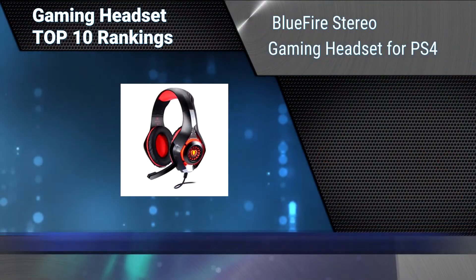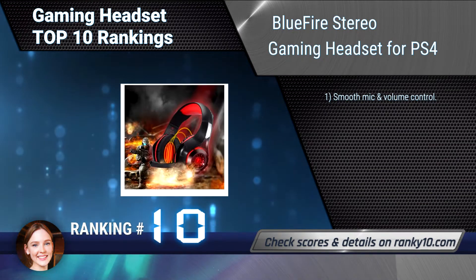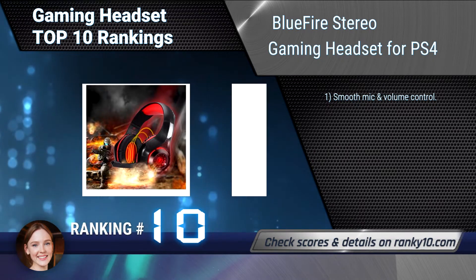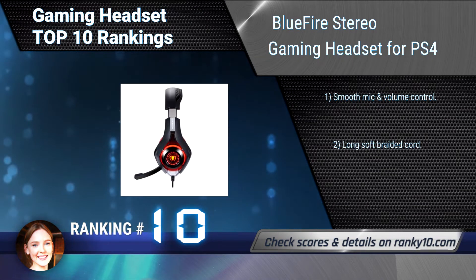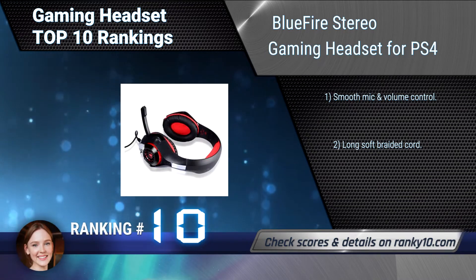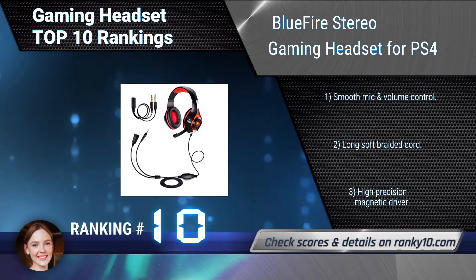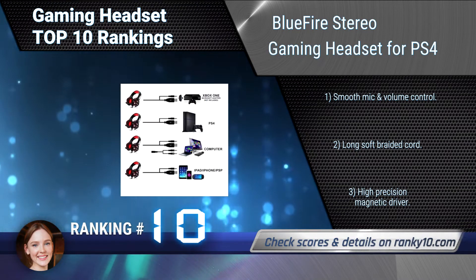Ranking number 10: Bluefire Stereo Gaming Headset for PS4. This gaming headset is mainly designed for PS4 gamers, but you can also use it on smartphone, PC, iMac, laptop, tablet, PSP, and new Xbox One. It has padding on top and around the ear, smooth mic and volume control, long soft braided cord, and high precision magnetic driver.